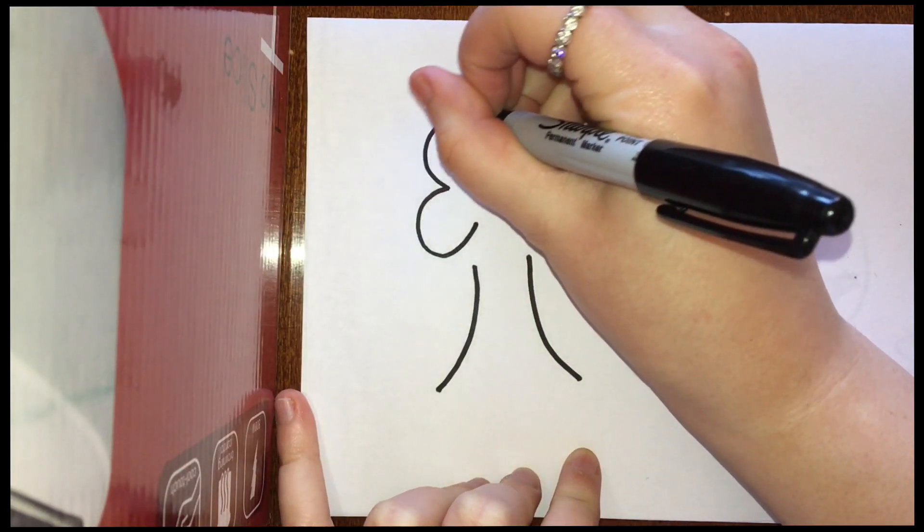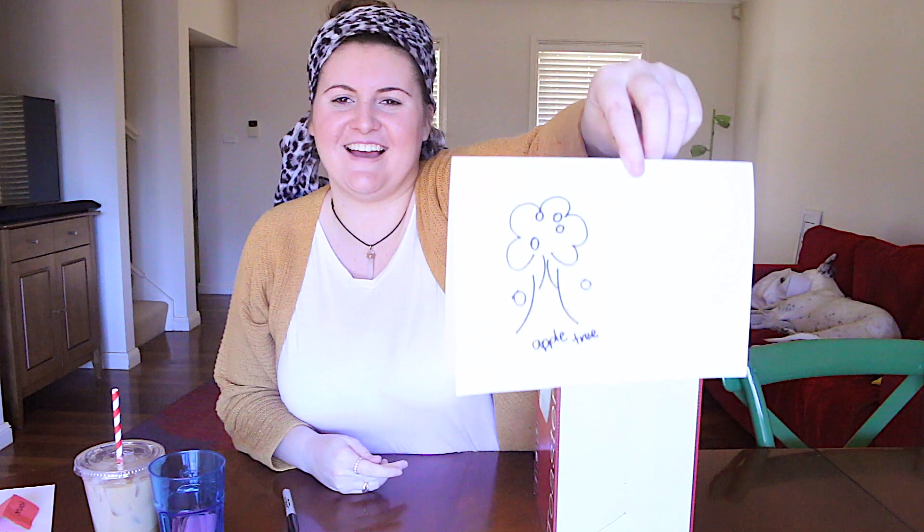An apple tree! Add some textures to it! It looks like a volcano! Oh my god, that's so funny, look at that! It looks like a volcano!